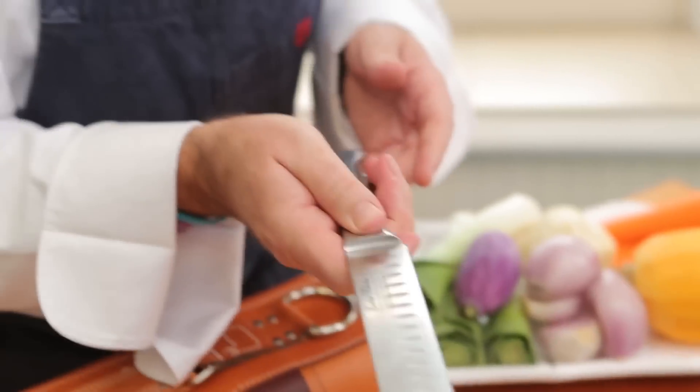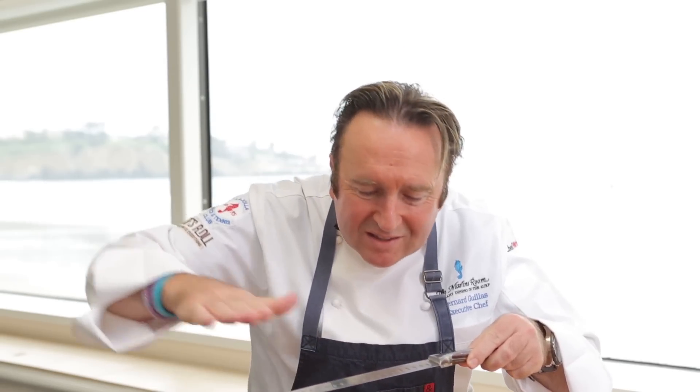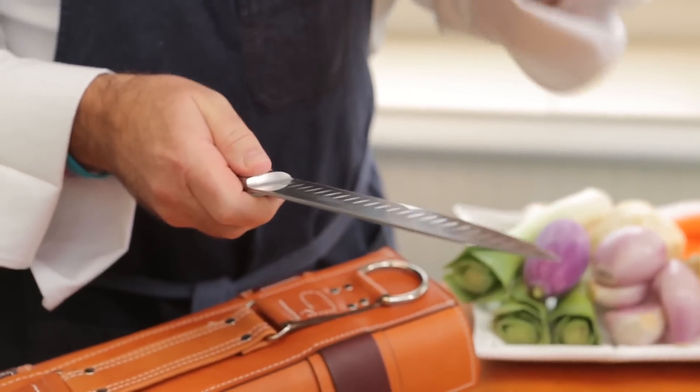One of my favorite knives is the fish knife. This blade has some indentations to make sure that the flesh does not stick to the blade when you are filleting. It's a very important tool as I butcher a lot of salmon and halibut, for example.